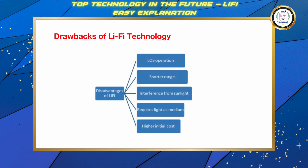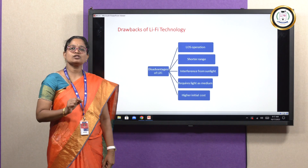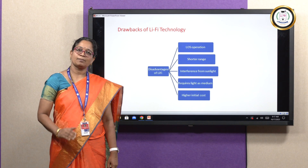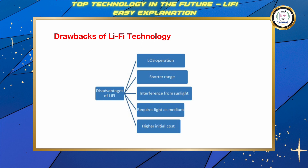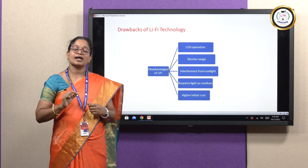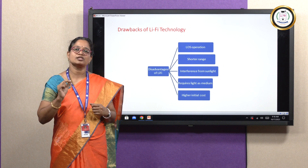Li-Fi has some drawbacks as well. The presence of light is very essential for Li-Fi technology, and it has a shorter range compared to Wi-Fi. It has interference from other light sources like sunlight and bulbs. It needs a higher initial cost and requires costly devices for its performance.